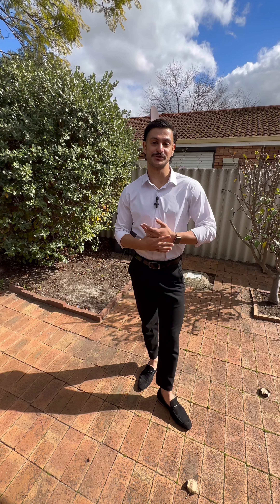So that's 341B Spencer Road in Thornlie. If you feel this property suits you, please feel free to reach out with the link below. Thank you.